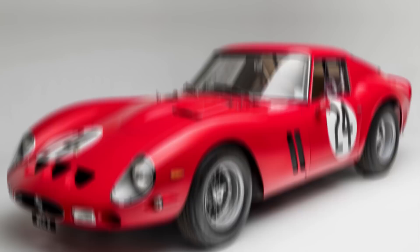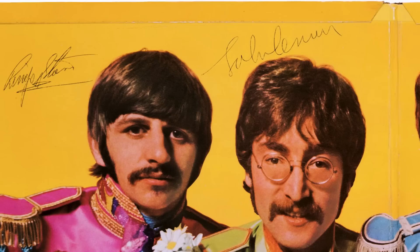Every collector has a holy grail. For car collectors it might be a Ferrari 250 GTO. For comic collectors it could be some original artwork. Or how about a first edition of Harry Potter for book collectors? For Beatles collectors it might be a gold stereo 'Please Please Me' or a signed album.